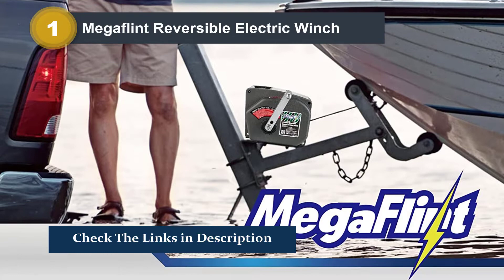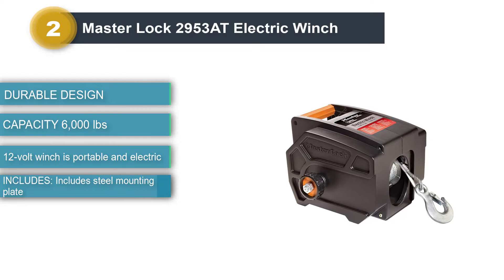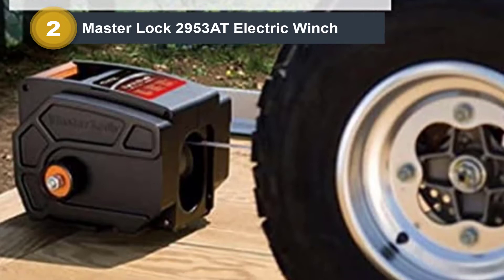Number 2: Masterlock 2953 AT Electric Winch. The weight of your boat is never an issue with this product. The galvanized cable steel makes sure that it pulls without exerting a lot of effort. This 5,000-pound boat trailer winch delivers powerful performance for both pulling and rolling a load. This tough electric winch has a durable steel hook permanently attached to the cable, so the hook will not detach from the chain or tow strap.